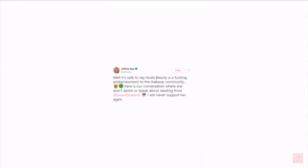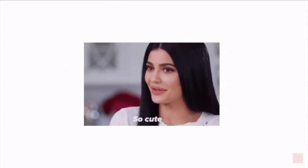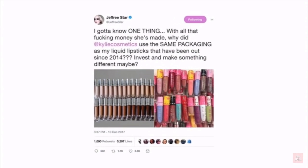We all know in the past, Jeffree has been very vocal about calling out brands that rip off ideas from other smaller brands. A few years ago, Jeffree called out Huda Beauty for copying Beauty Bakery, and he even called out Kylie Cosmetics for making packaging similar to his. Back in 2017, Jeffree tweeted Kylie and said, 'I gotta know one thing. With all that money she's made, why did Kylie Cosmetics use the same packaging as my liquid lipsticks that have been out since 2014? Invest and make something different, maybe?'